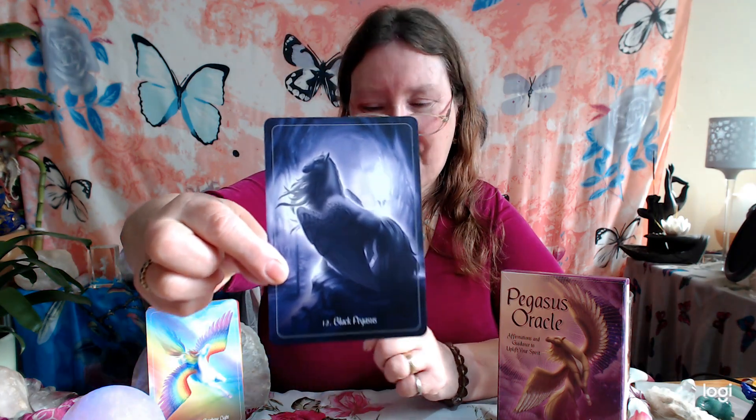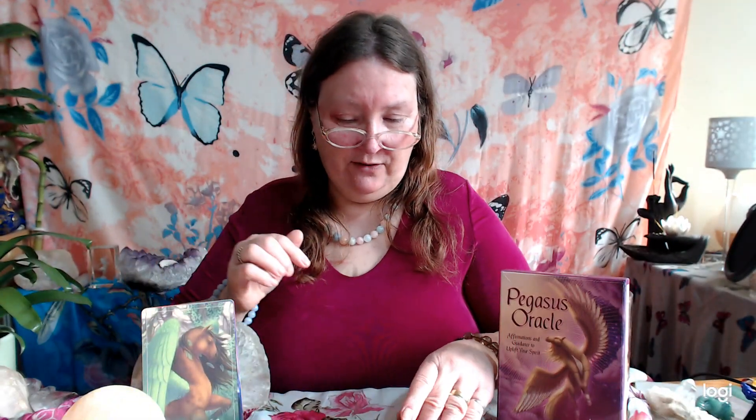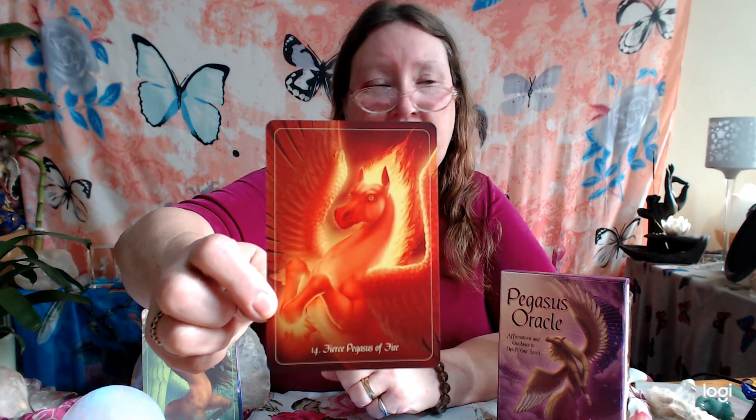She does fantastic oracles. And Black Pegasus. Peaceful Pegasus of the Earth. Fierce Pegasus of Fire — we all need that fire element in our life to move things on. Pegasus of the Water Guardian. Winged Pegasus of Air.